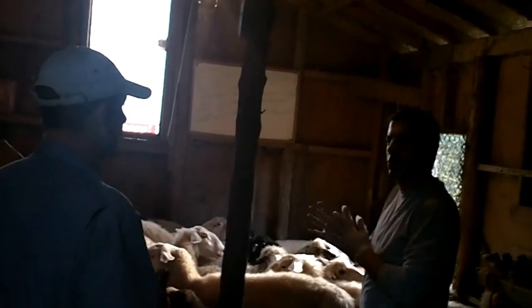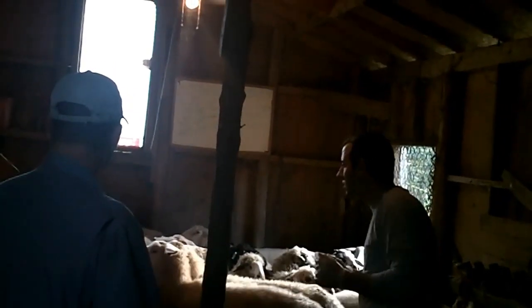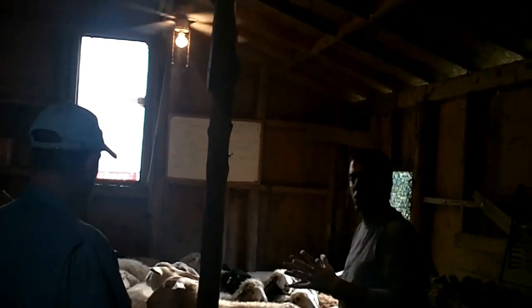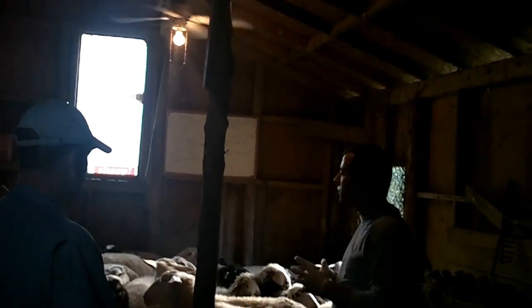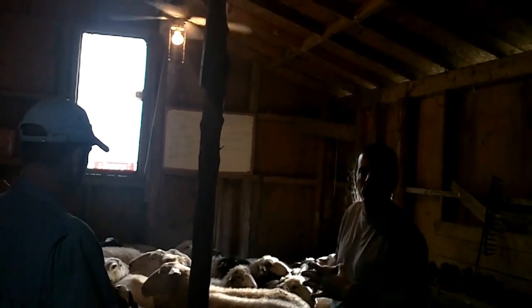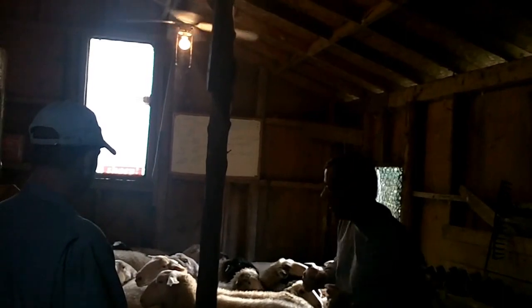We're doing 20 seeders today for embryo transplant. We're in the midst of implanting some caracal ewes, and we're also implanting some full-blooded Frisian ewes here at Kears Farms today. I hope everybody enjoys our video.